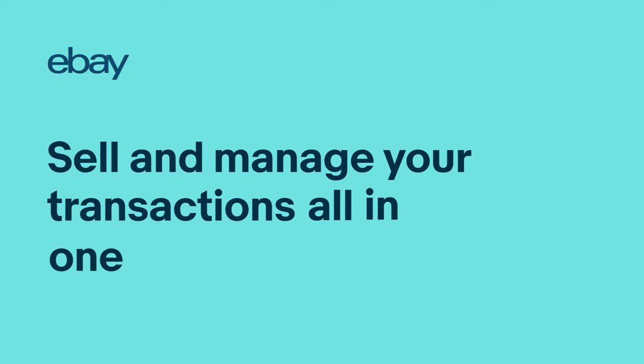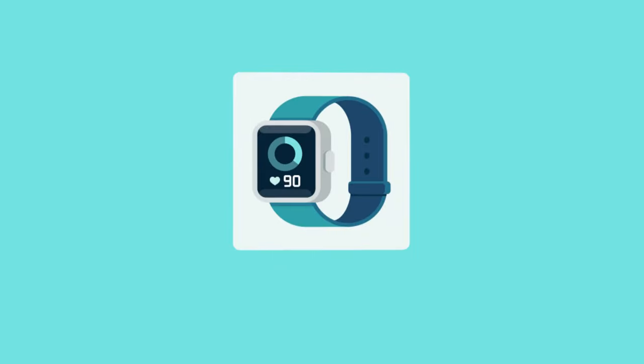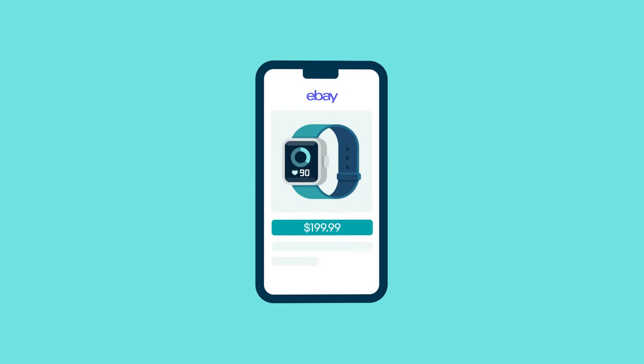eBay manages the end-to-end selling and buying experience, including payments. As an eBay seller, you sell and manage your transactions all in one place. What does this mean for you and your business?